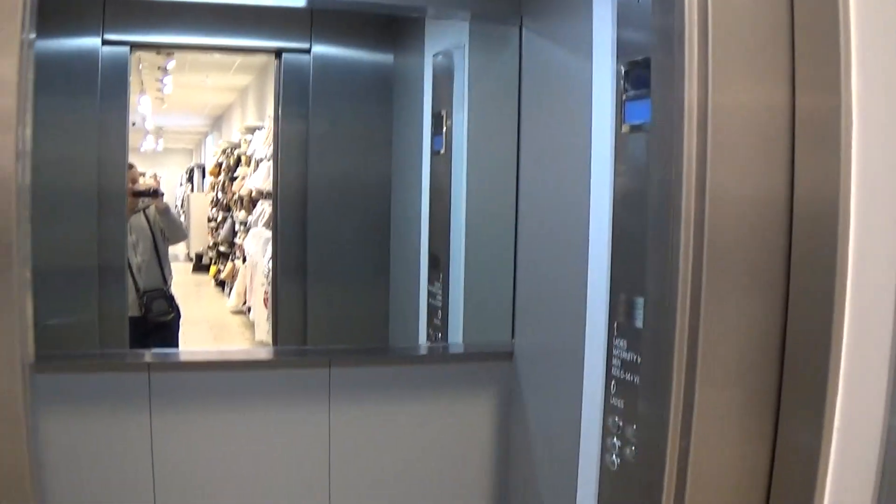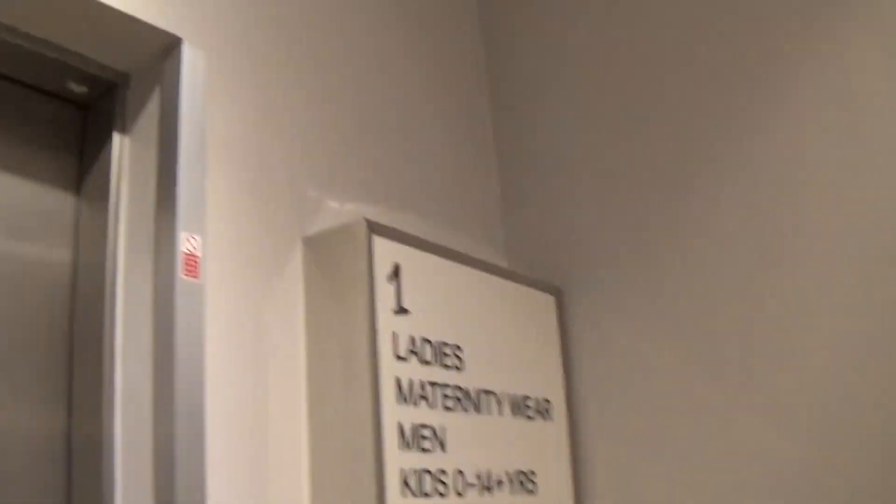Now we connect to the elevator. It's got the handrail. There it goes — and that's it.